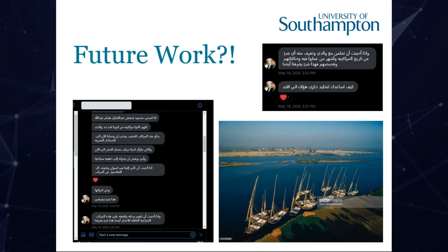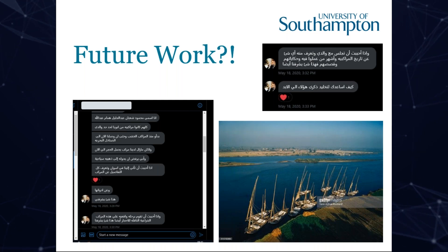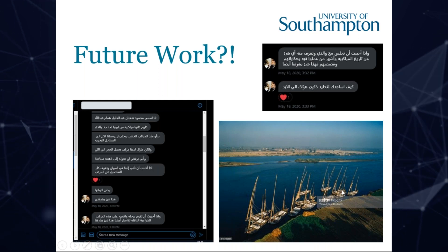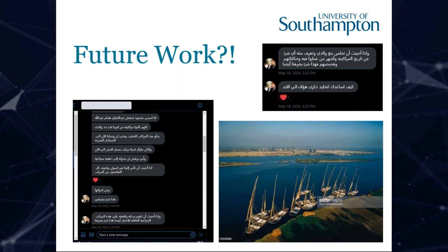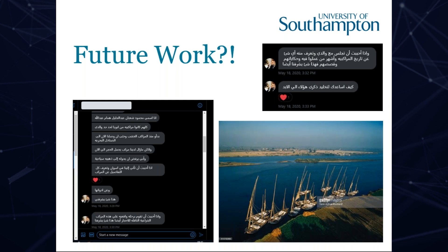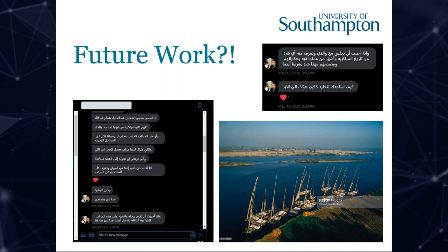Recently, another future possibility emerged — again demonstrating the power of social media. A man from Aswan contacted me on Twitter a couple of weeks ago, asking if he could help with recording and preserving the knowledge. He comes from a family of boatmen who owned a number of stone-carrier boats, some of which are still employed on the Nile to move stone from the quarries near Aswan. He said something that really touched me: 'I want to commemorate my ancestors and their knowledge forever.'